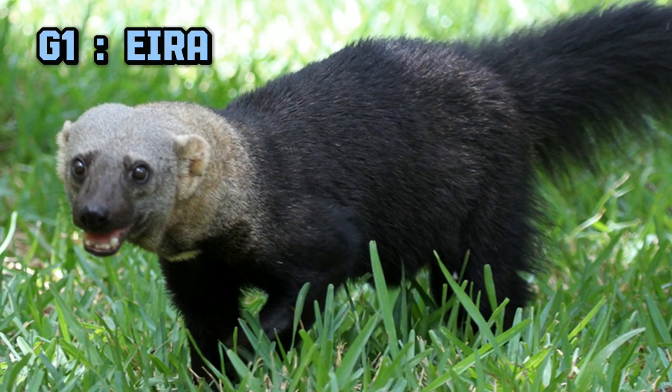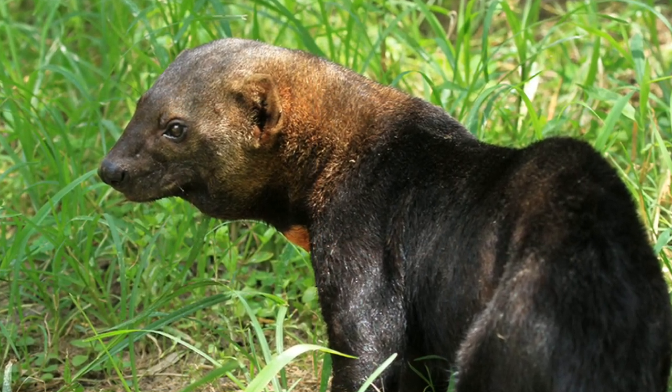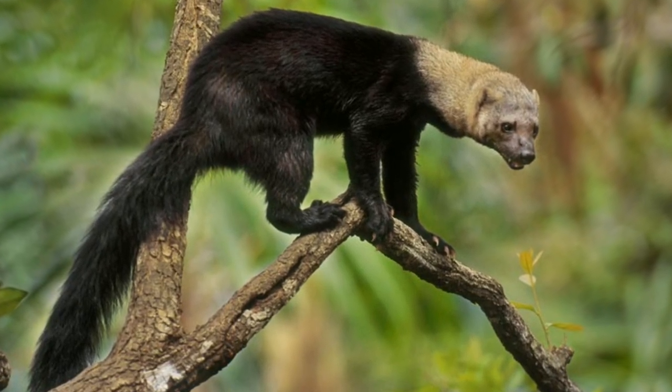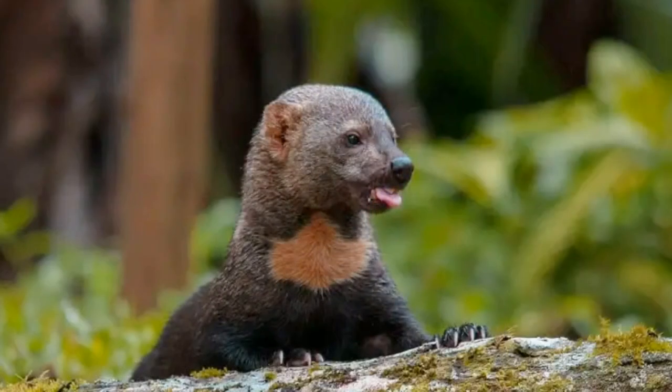Genus number one, Eira. This genus has only one species, the tayra. Tayra, or Eira barbara, is native to Central and South America. They have a slender body covered in dark brown fur. All tayras have a heart-shaped patch on their chest, which is a unique trademark. They are currently least concern.